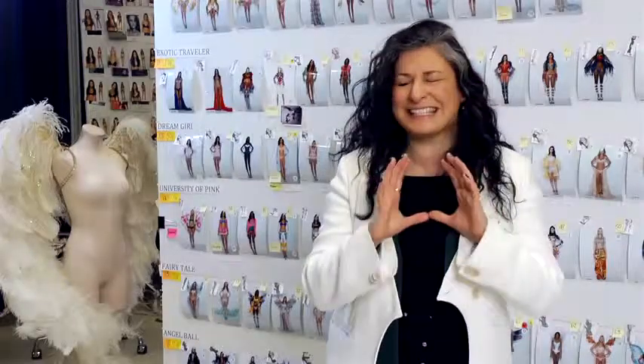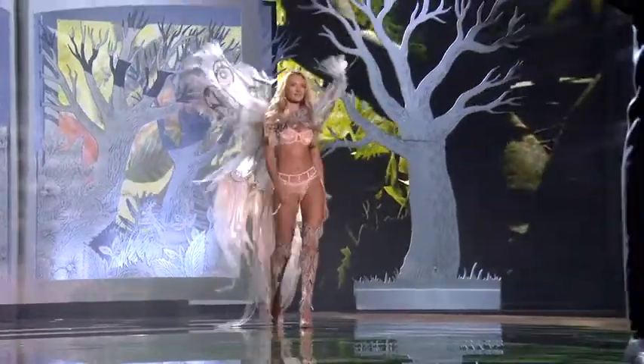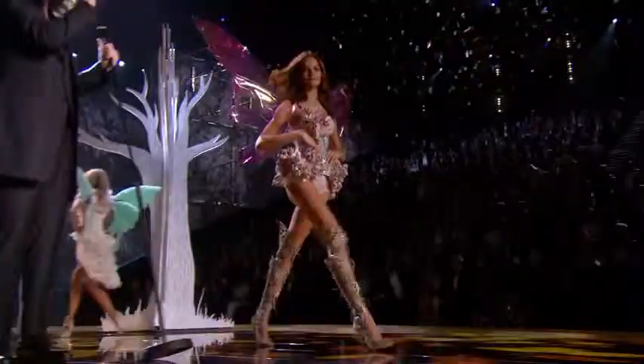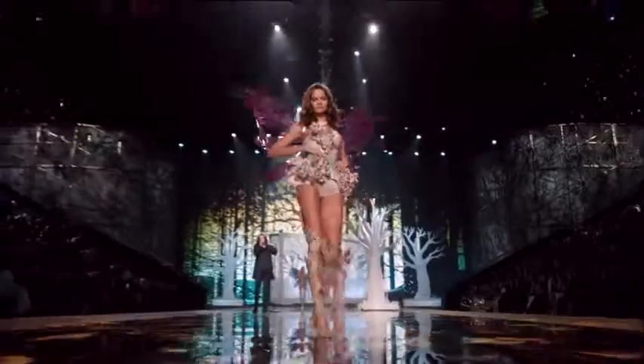My favourite look, definitely, for this section is the opening look on Candice. As she comes out of the pop-up book, you are just taken straight into the theme with no ambiguity — into this fairy tale world that we're trying to project in our looks coming out on the catwalk in that section.